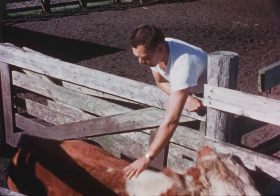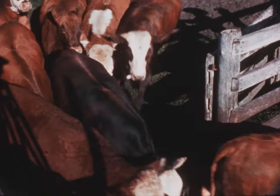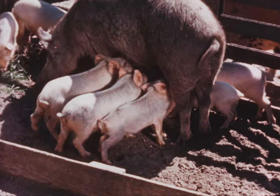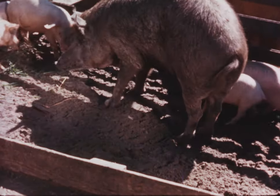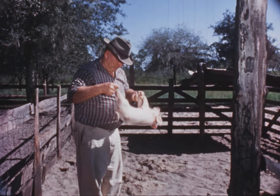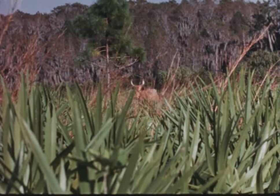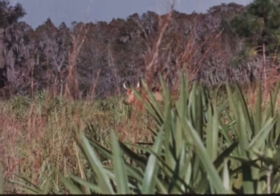Screw worms cannot eat through the unbroken skin of a healthy animal. Injuries such as scratches, cuts, or even insect bites are open invitations to disaster. A favorite place for depositing eggs is the navel of newborn animals, but any open wound can attract the female screw worm fly, and livestock are constantly exposed to cuts and scratches on brushy range.